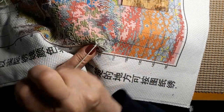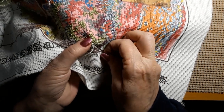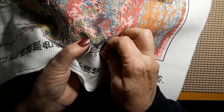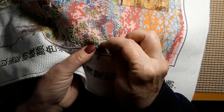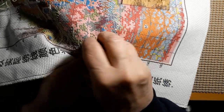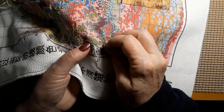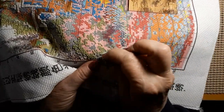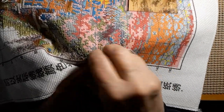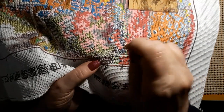I've got my thimble on. My finger's not nearly as sore as it was the other day — holy cow, that was pretty bad. As you can see, we haven't gotten too much done here. I'll have to get on the stick and start stitching more of this.